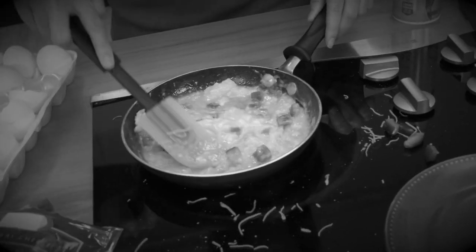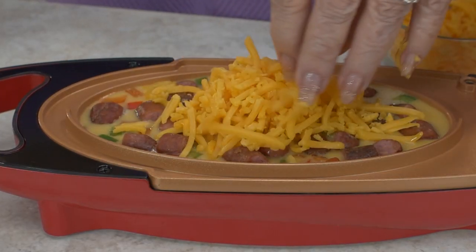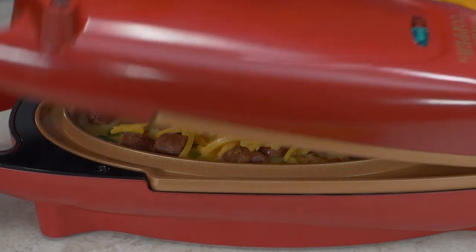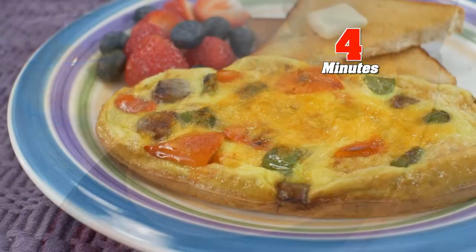Making omelets in a fry pan is time-consuming and such a mess. Well, try this. Place in sausage, peppers, egg, and cheese. Then close the lid. No folding, no flipping, and in just four minutes, a delicious light and fluffy omelet.